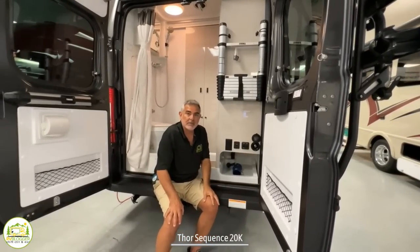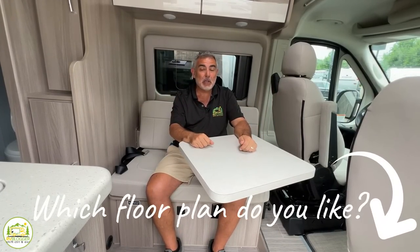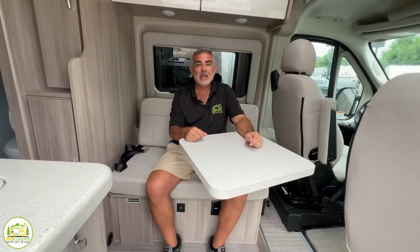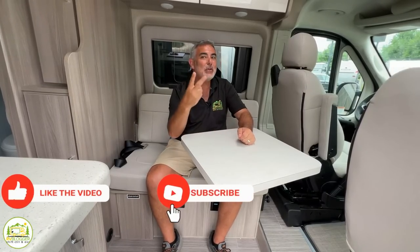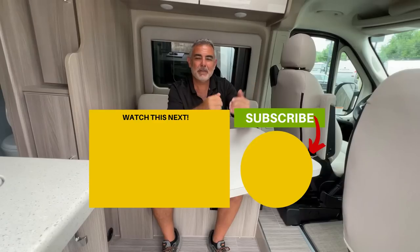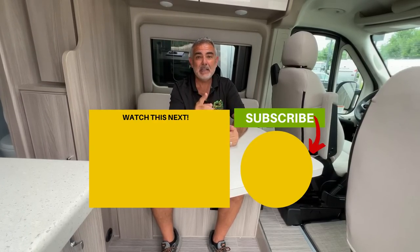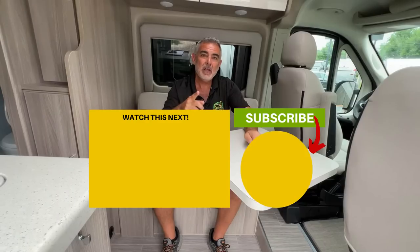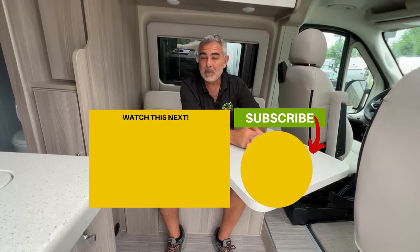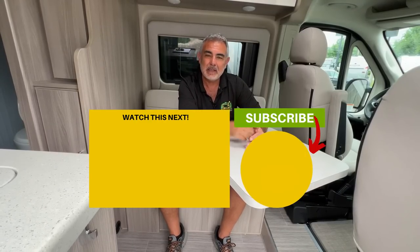So which do you prefer — a Class B RV with a mid-bath or a rear bath? Let us know in the comments below; we'd love to hear which you prefer and why. There are only three things left to do: give us a thumbs up, please subscribe to the RV Blogger YouTube channel, and if you'd like to learn more about Class B RVs, just click the box below. For Mike and Susan, thanks for watching — leave your campsite cleaner than how you found it and we'll see you next time.